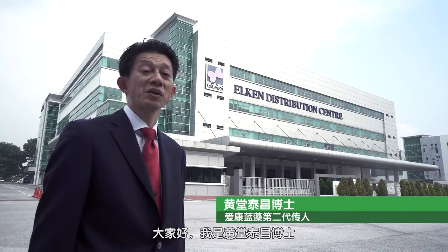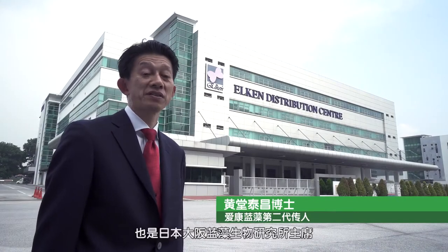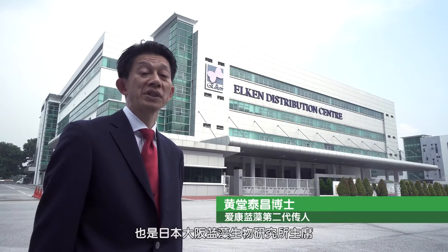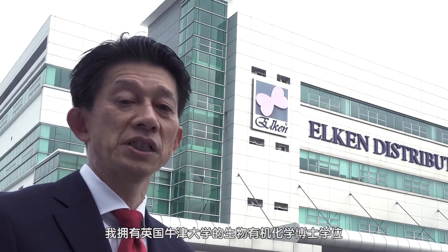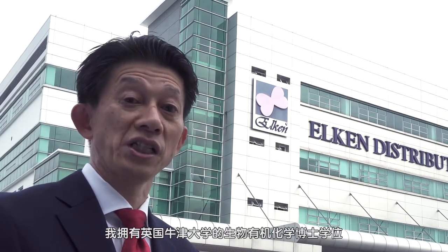My name is Dr. Yasuma Sakodo and I'm the president of the Spirulina Bio Lab Company Limited based in Osaka, Japan. I hold a PhD in bio-organic chemistry from Oxford University in UK.